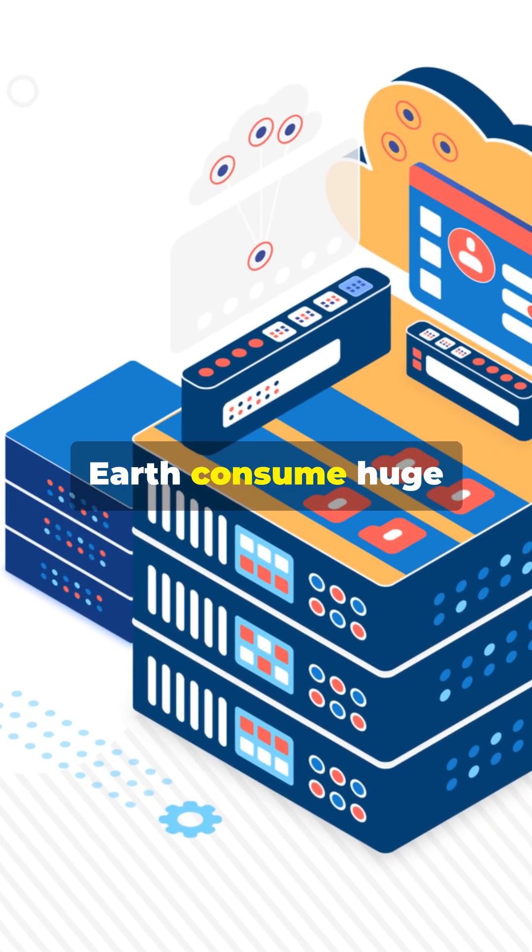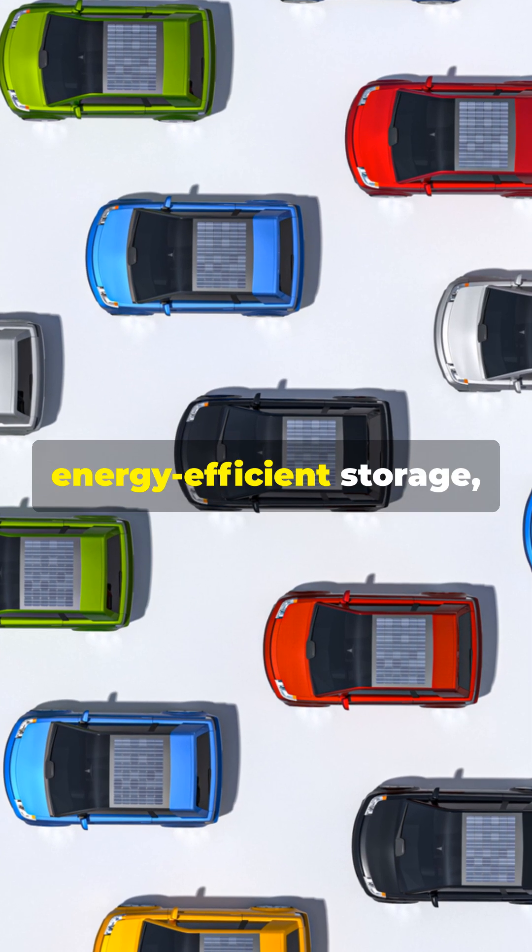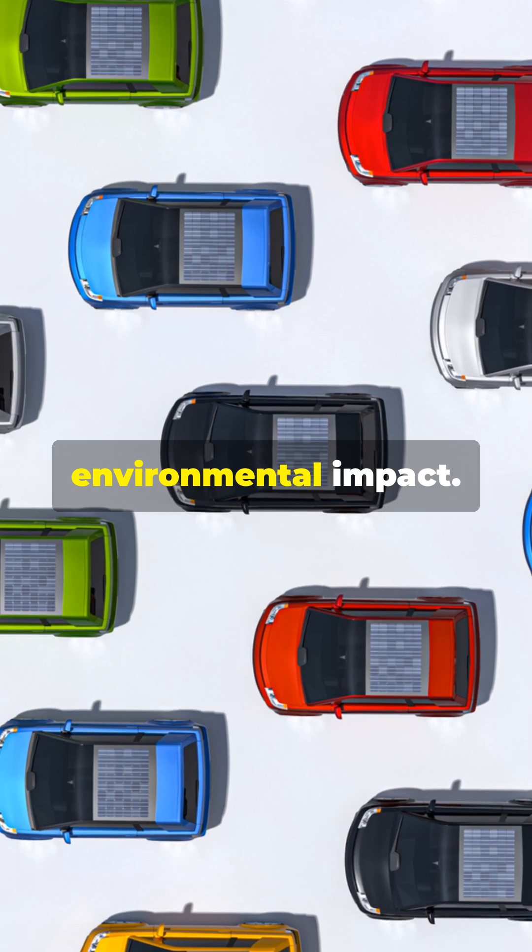Data centers on Earth consume huge amounts of energy and pollute. Freedom will use solar power and energy-efficient storage, reducing its environmental impact.